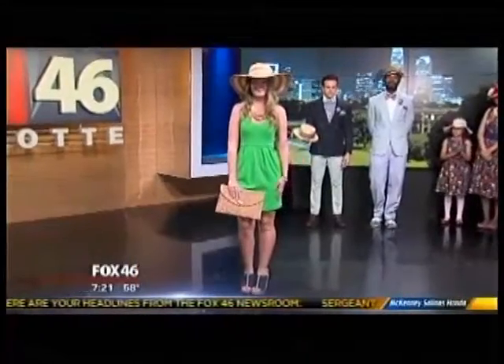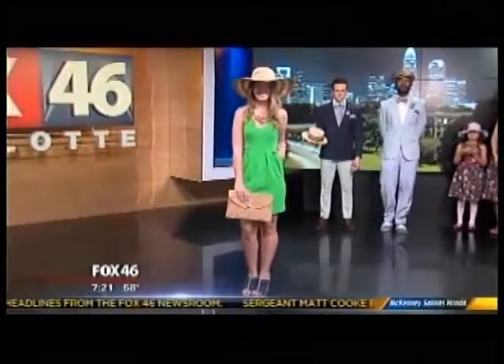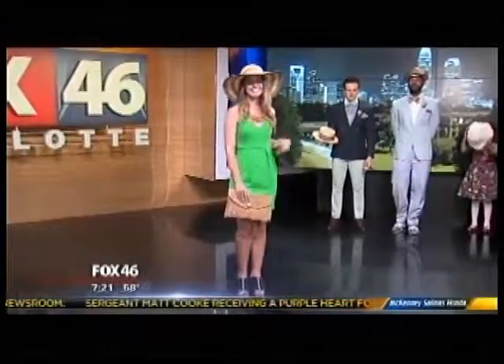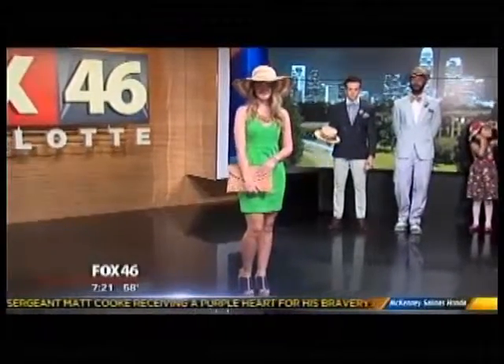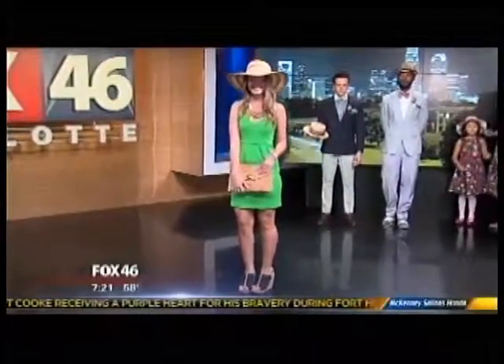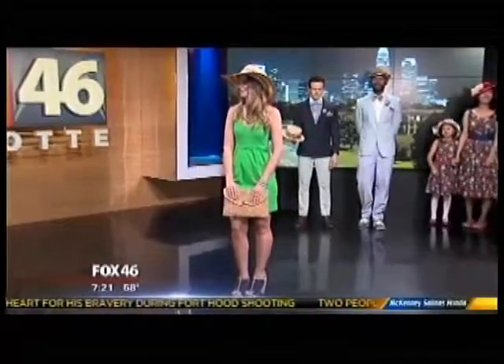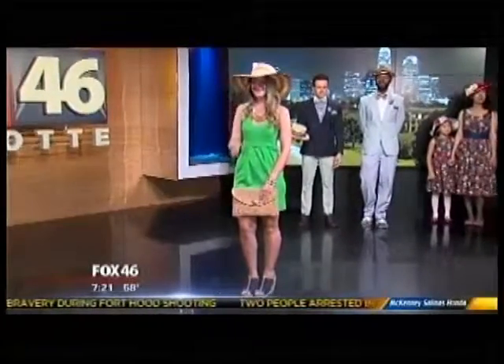You can find this look right here in Charlotte at the Pink Hanger, at the Providence Plaza Shopping Center. They've also got a shopping website that will be launched later this month. Samantha works at the store, so she can help you with all your styling needs. And that cute little hat protects your face from the sun, which is very practical.